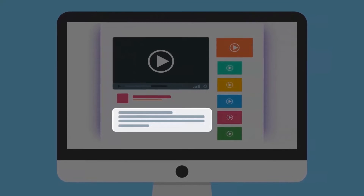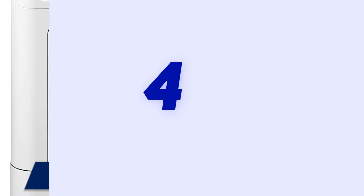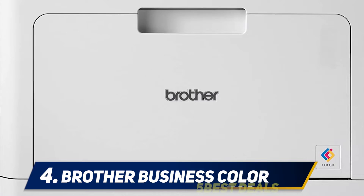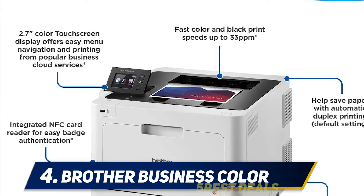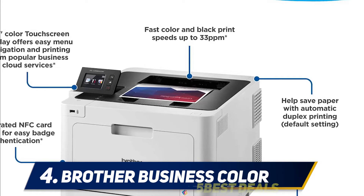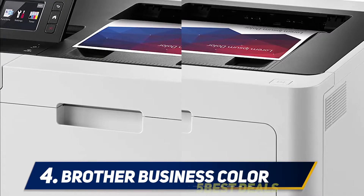For more information and pricing, check out the product links in the description. At number 4: Brother Business Color. Brother is a well-known brand for graphic design work, and I've included the Brother HLL 8360CDW in the best printers list so you can access the beautiful printing quality this machine has to offer, including duplex printing.